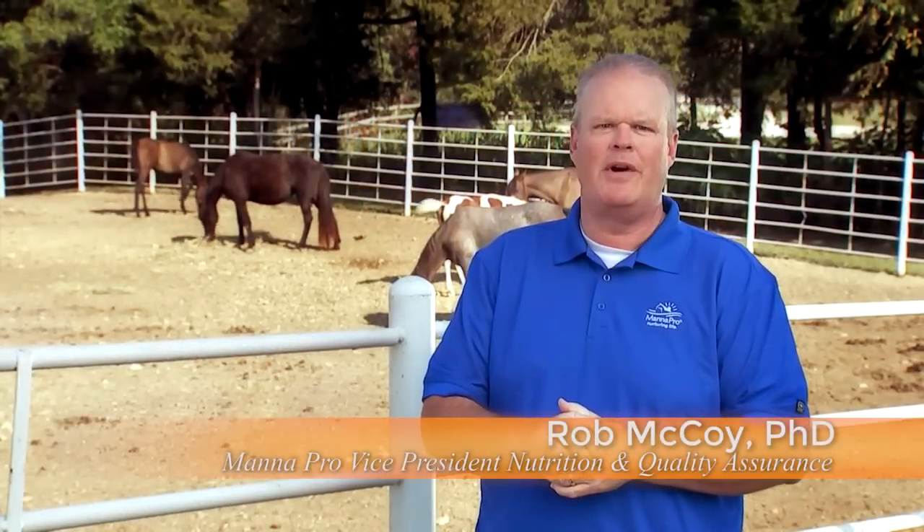Hi, I'm Rob McCoy, Manipro's Vice President of Animal Nutrition, and we're going to talk to you about the three feeding stages of a young animal. We'll detail what's required in each of those three stages, which include from birth to 24 hours, after 24 hours, and then weaning. Now, to take you through the crucial steps at each of those three stages, I'll turn it over to Gabby Guffler, a Manipro Animal Nutrition Specialist.